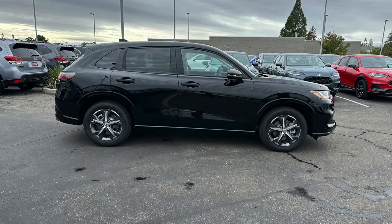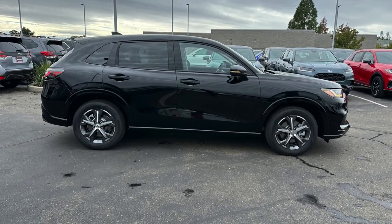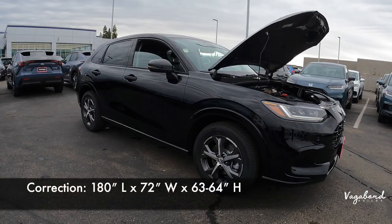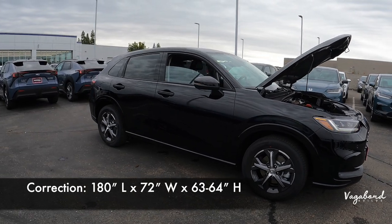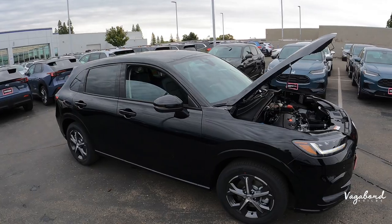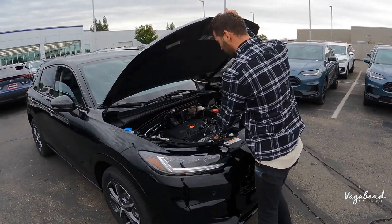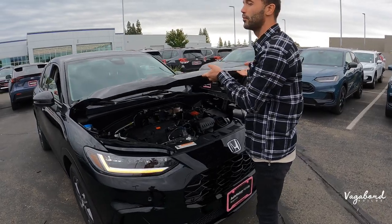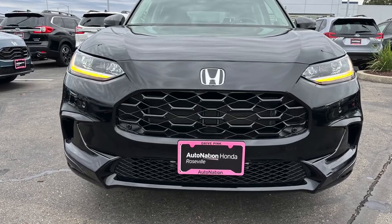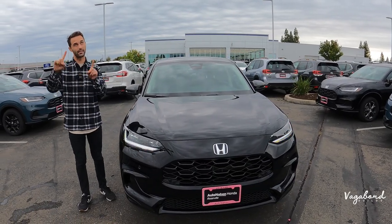Let's go over to the side of the car and talk some dimensions of the 2024 Honda HR-V. Starting with length, you get 182 inches in length, 72 inches in width, and 64 inches in height. We do see a movement of Honda bringing in a 1.5 liter turbo engine that you get in the Civics and CR-Vs, but this HR-V sticks with the naturally aspirated setup.